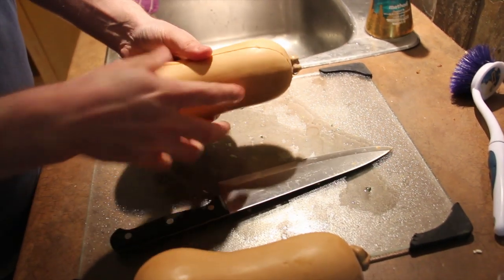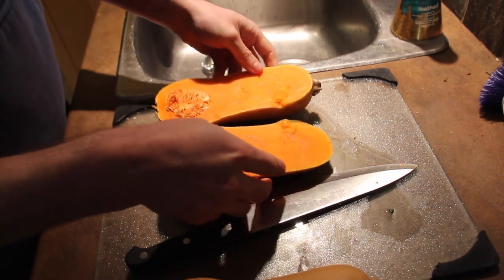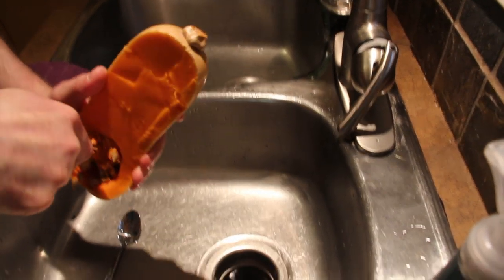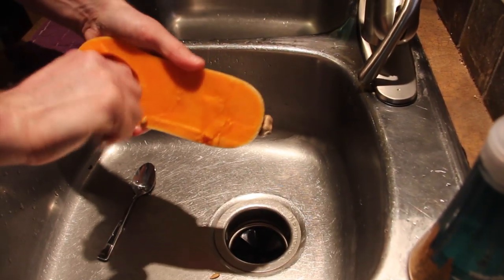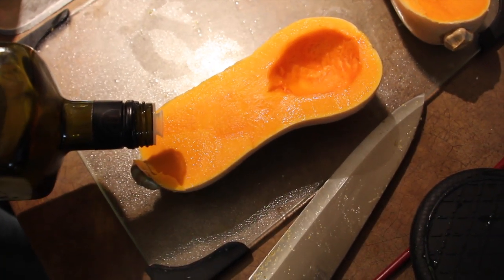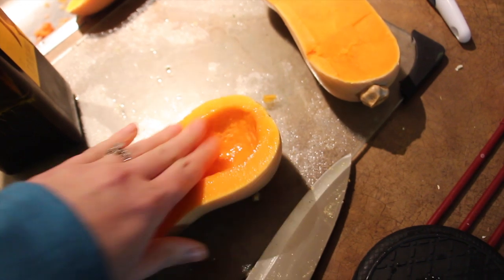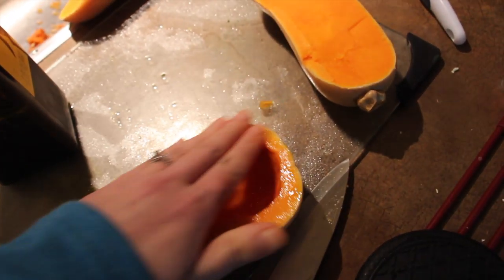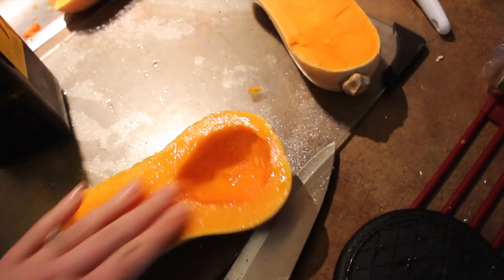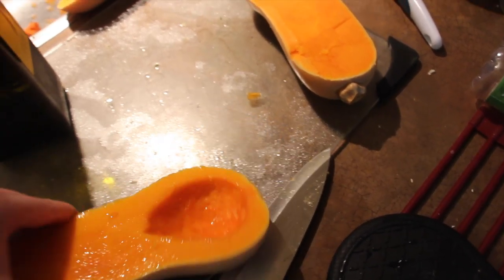To make our squash soup, first we have two butternut squashes - kind of medium or small size - and we're cutting them in half and going to roast them. We put some olive oil on the squash and then put it in the oven to roast for about an hour at 375 degrees Fahrenheit. That's going to be the base of our soup.